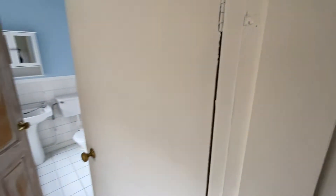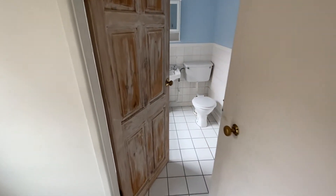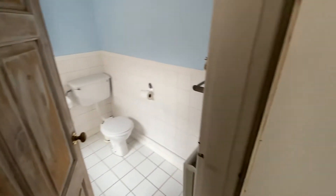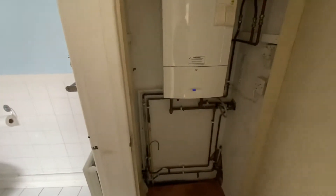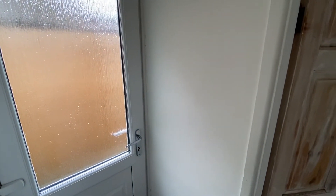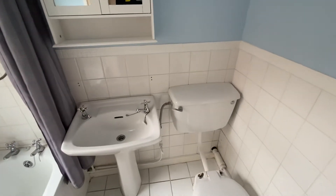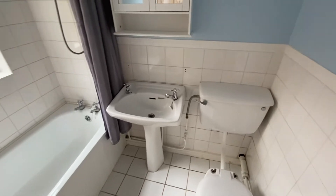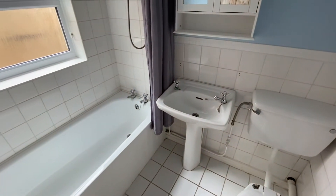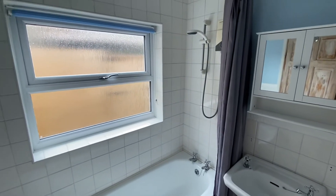Just behind us now we have a rear lobby space — straight ahead there's access to the bathroom which we'll have a look at shortly. There's a useful storage cupboard which houses the Worcester boiler, and we then have a door on our left out to the back garden. The bathroom is fitted with a three-piece suite with a tiled floor. The suite consists of a WC, wash basin, and bath with electric shower over.